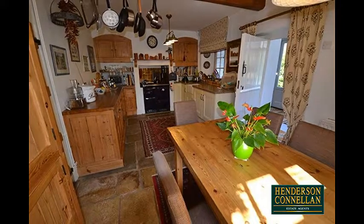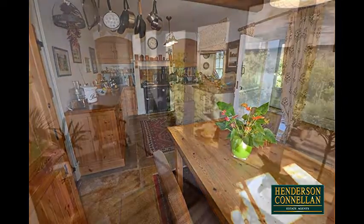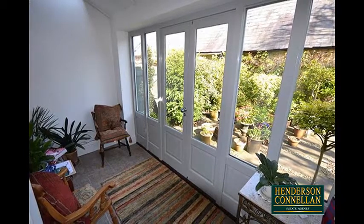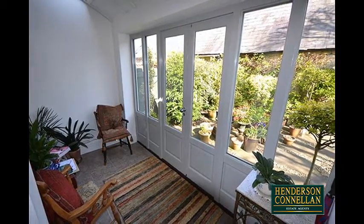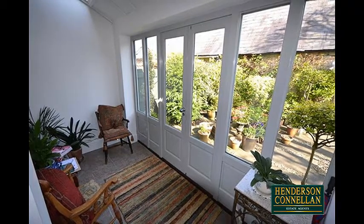There is plenty of space for a table and chairs, and a door through into the lovely garden room, which provides extra seating space overlooking the rear garden with access through French doors. There's also an adjacent downstairs shower room.